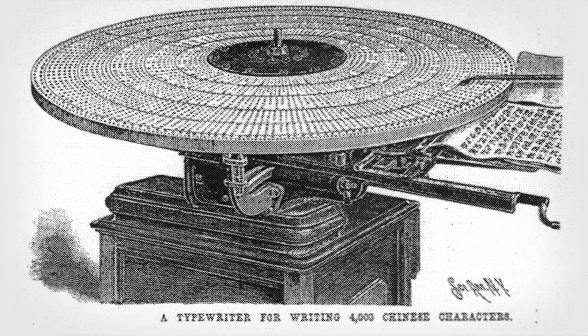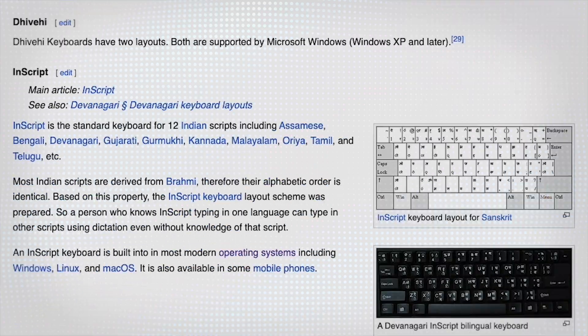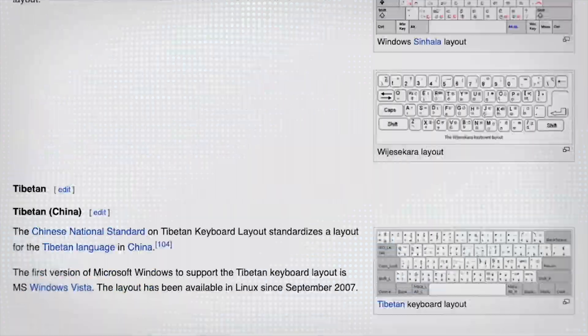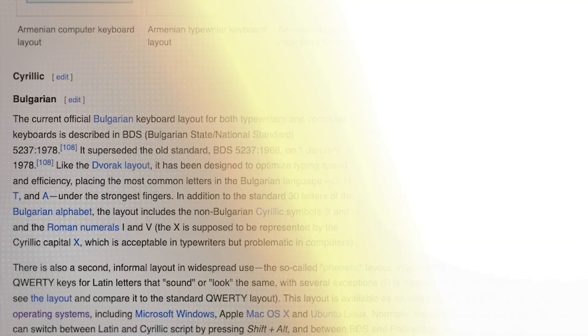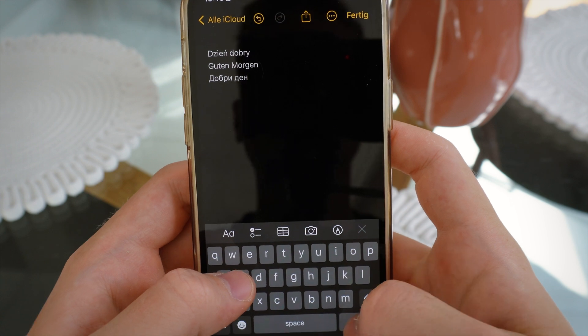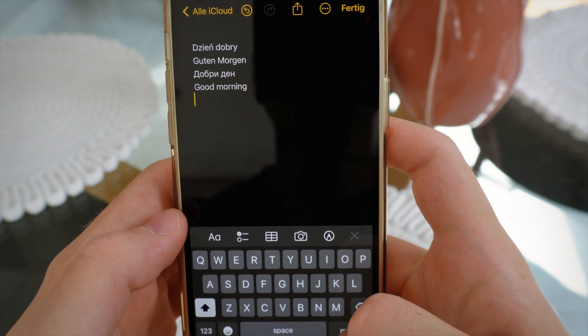While researching the functionality of Chinese keyboards, I started wondering how Chinese typewriters looked, and I stumbled on some fascinating and also a bit terrifying images. The issue of multiple standards and languages isn't as problematic on mobile, because virtual keyboards allow users to easily switch between different layouts for different languages, with no need for keyboard shortcuts or key combinations.